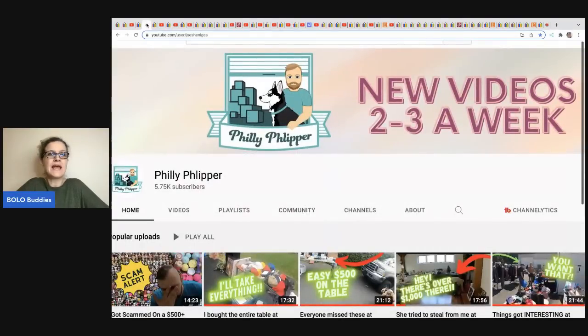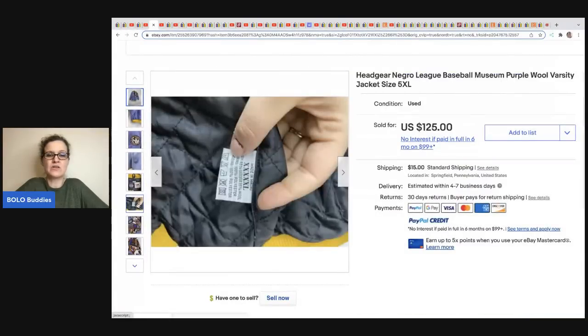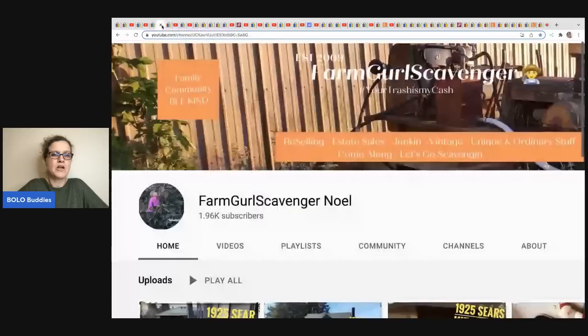The next item comes from Philly Flipper. He does a lot of yard sales and auction houses and brings you videos packed full of comps. He will pull up how he listed the item and show you sold comparables. He sold this headgear baseball varsity jacket — it is loaded with patches, a really cool piece. He sold it for $125 and got it out of a storage unit; his cost of goods was approximately one dollar.